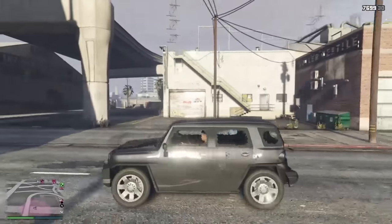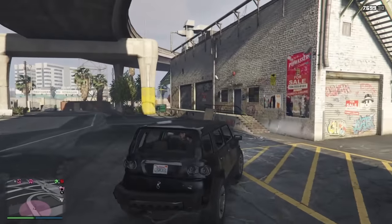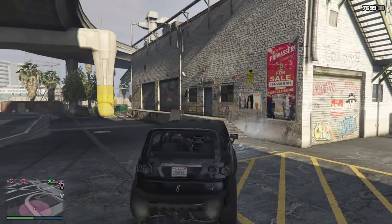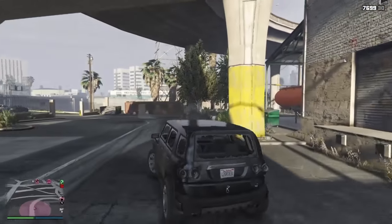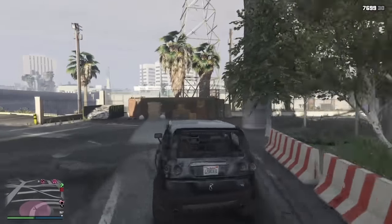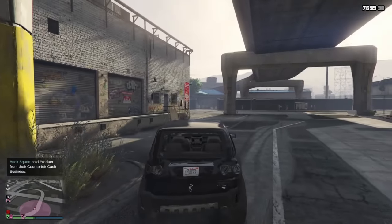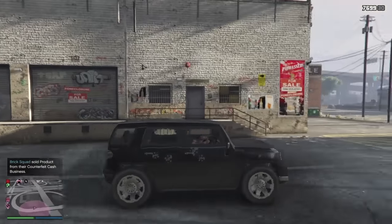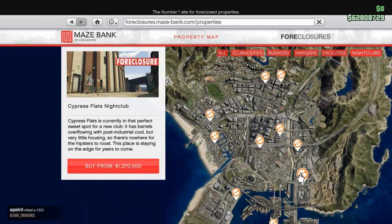Here we have La Mesa nightclub, 1 million 500 thousand dollars. This club is just under the southernmost circular highway entrance in La Mesa, just south of the paint spray. It's pretty secluded — I have not yet seen anyone own this club personally, so I think you'll get a decent amount of privacy. You've got the bridge over here, so nobody could really come grief you with a helicopter, buzzard, or bombs. That's good to have.